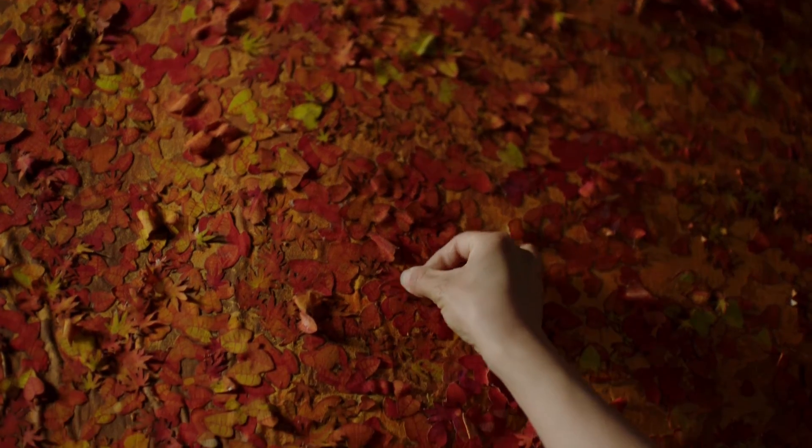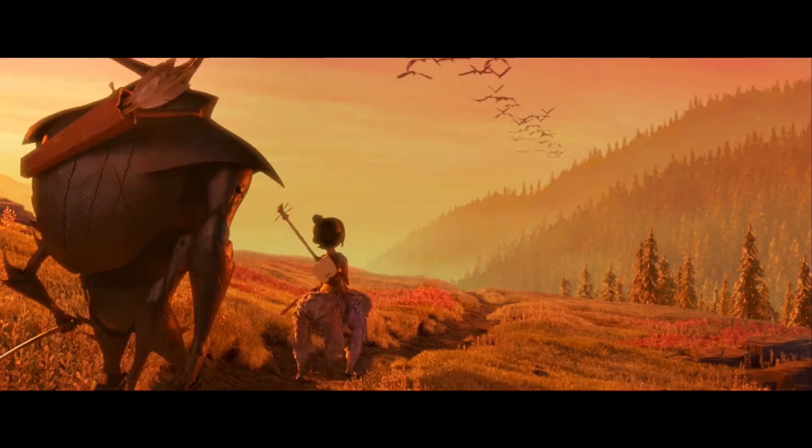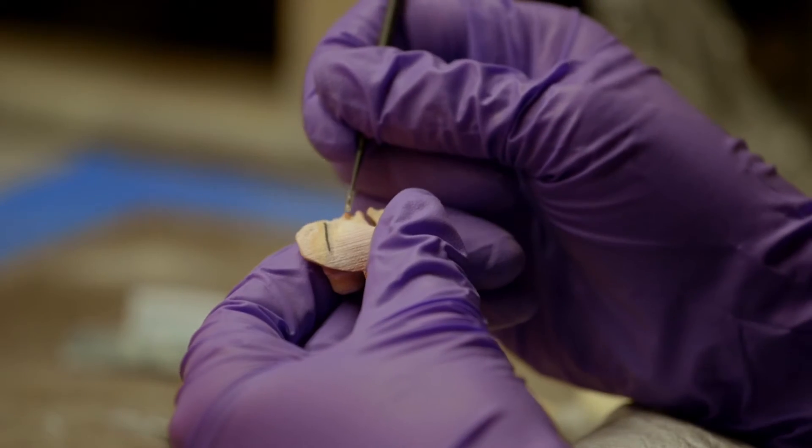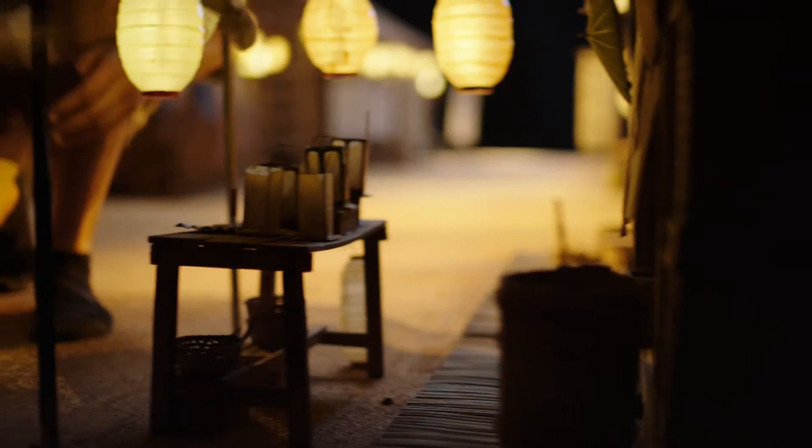We have laser cutters now and screen printing, so we were able to actually map on those textures. And so, if you look at this film — all the surfaces, the ground, the skies, the fabrics, people's faces — everything has that same quality, that same woodblock texture, because it was rooted in this one place.